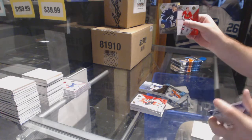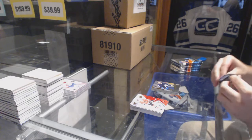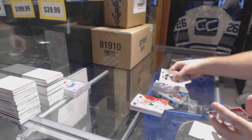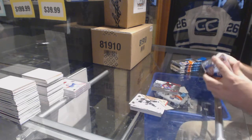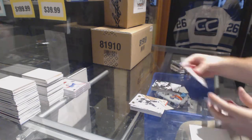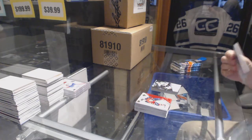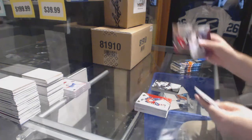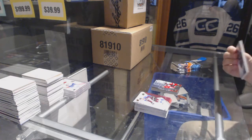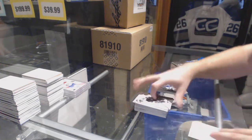More SPX rookies. We've got a stick wizards Matt Duchesne. Shift change of Nikolai Goldobin. Stick wizards Bobby Ryan. Shift change of Tyler Johnson.